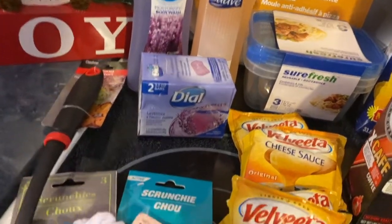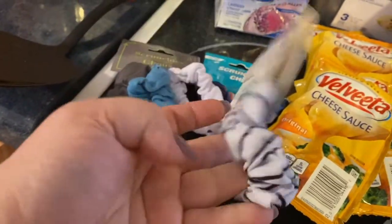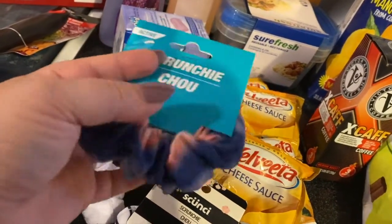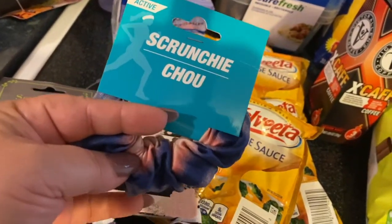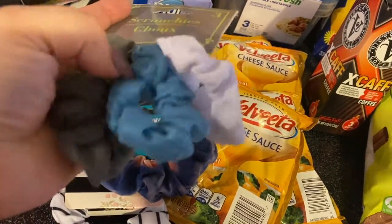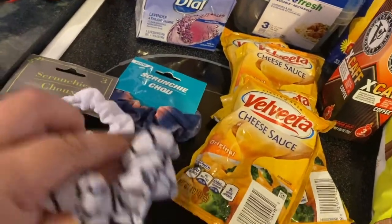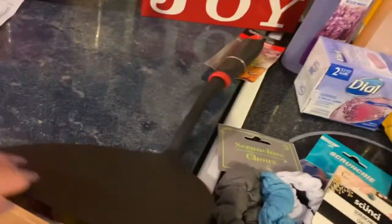I got some scrunchies — I liked these because they were on the smaller side. There's a black and white stripe one, one with a silky type material, one that's cotton, one that's silky, and then a three-pack with gray, blue, and white. These are the smaller size, since I don't have much hair to put up in a scrunchie so I didn't want to get a real big one.